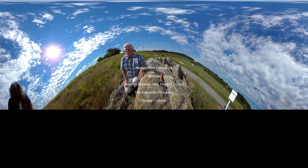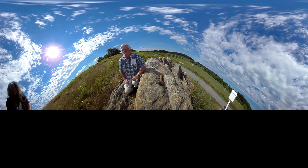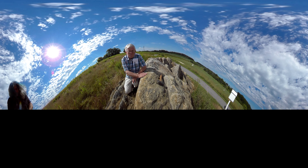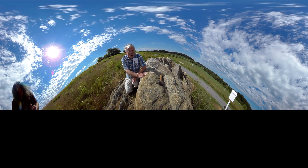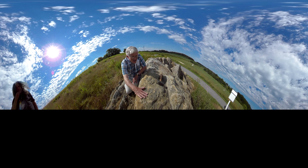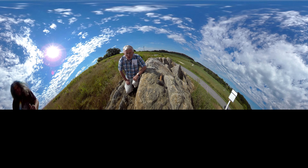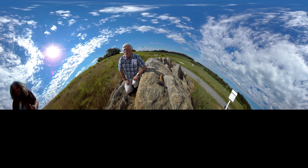We are in Western Regional Park in Western Howard County, looking at one of the most unusual rocks in Maryland. This particular rock is called the Sykesville Formation, and it has earlier been called a boulder gneiss, because it's basically a sedimentary rock that consists of all chunks of rock, like a conglomerate, from a few inches in size up to pieces that are a mile and a half in length — those are found in places in Virginia. The ones that are really huge are not suitable to look at, because it's hard to realize that it's an individual piece of rock.